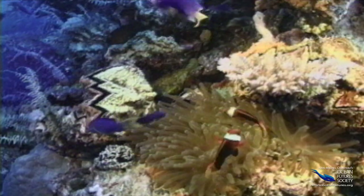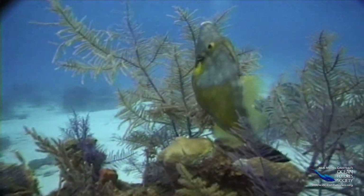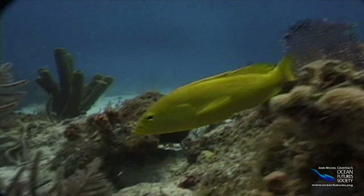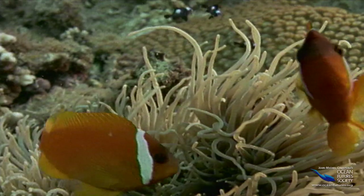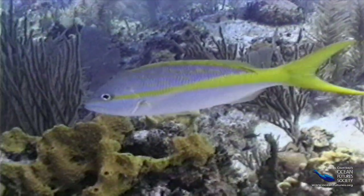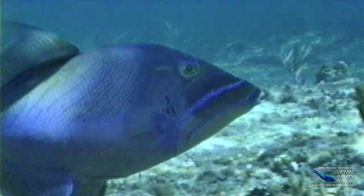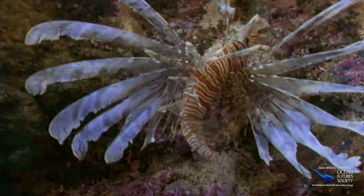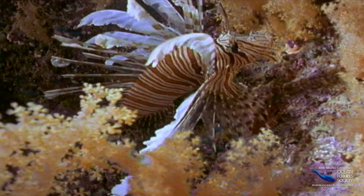Sometimes we can figure out why a fish has a certain color. For instance, when a fish is colored like a piece of coral, algae, or rock, it's probably for camouflage. But how do we explain fish that are all dressed up and ready to party? When there are so many eager eaters in the ocean, why would some fish actually advertise that they're in the neighborhood? Scientists have some ideas, but once in a while even they are puzzled.